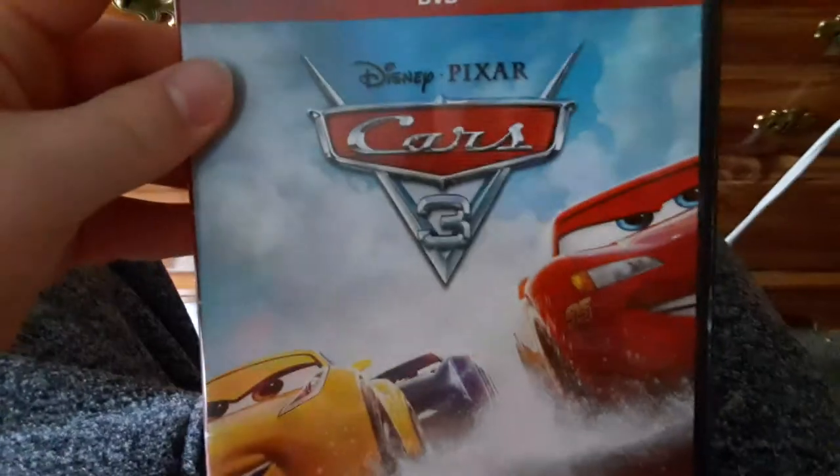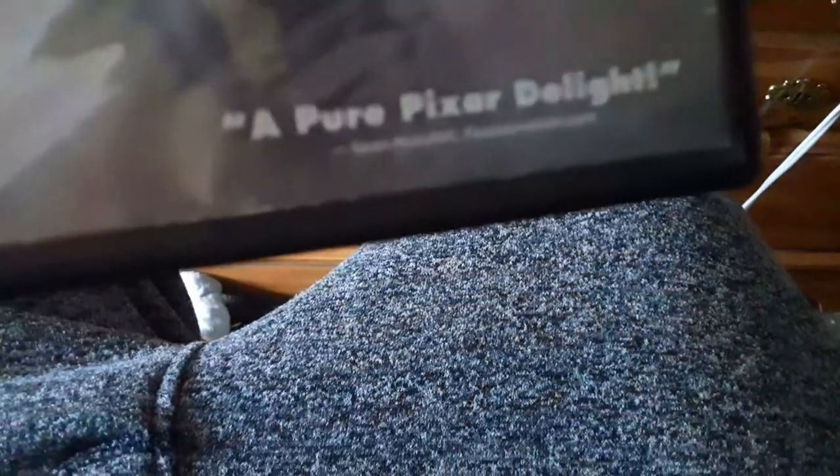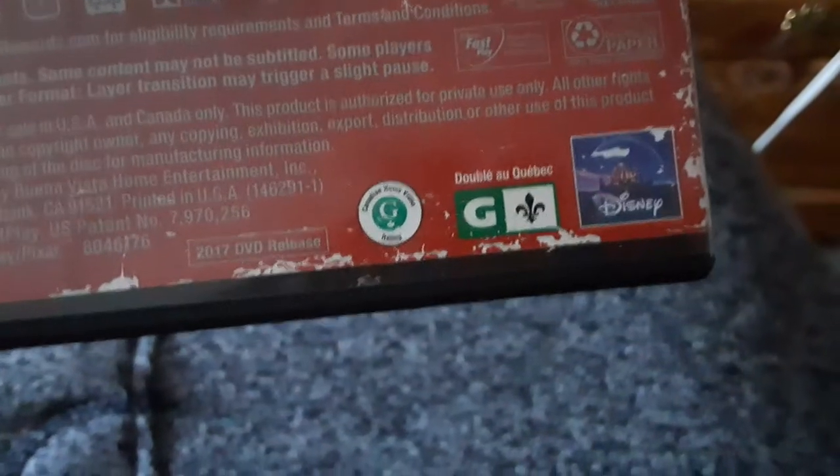Last DVD I have is the 2017 DVD of Disney Pixar's Cars 3. It's the only Cars movie I have — a pure Pixar delight. There's the front, the spine, and the back. It's rated G and it's 103 minutes, and it's rated G in Canada. Here's the disc and here's the digital code — pause to take a look at it.